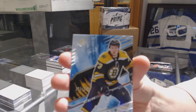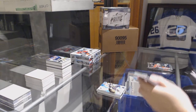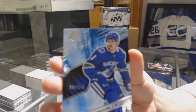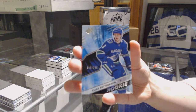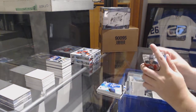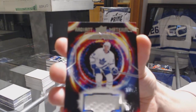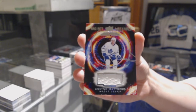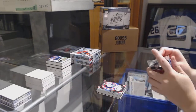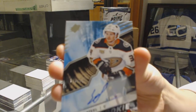We've got a base card, number 2/299, for the Boston Bruins — Charlie McAvoy. We've got a Rookie, number 2/349, for the Vancouver Canucks — Elias Pettersson. We've got a Radiant Materials jersey for the Toronto Maple Leafs — Auston Matthews. And we've got a Rookie Auto, number 2/249, for the Anaheim Ducks — Sam Steel.